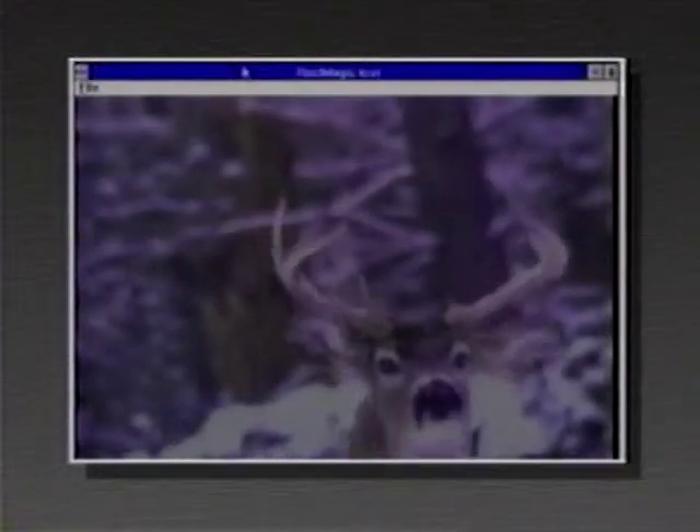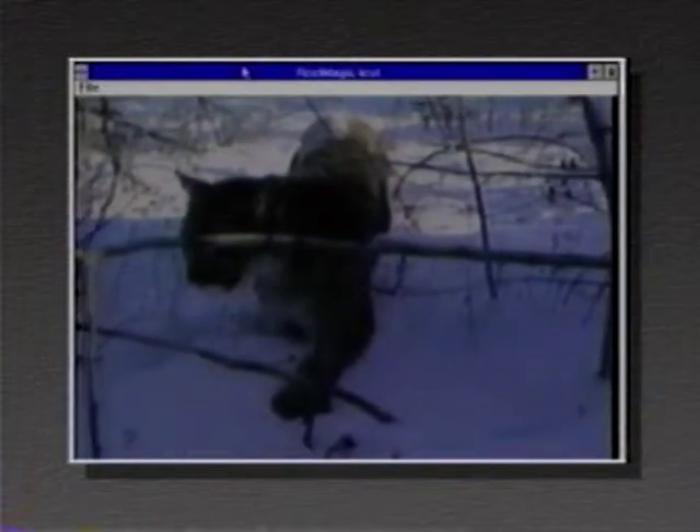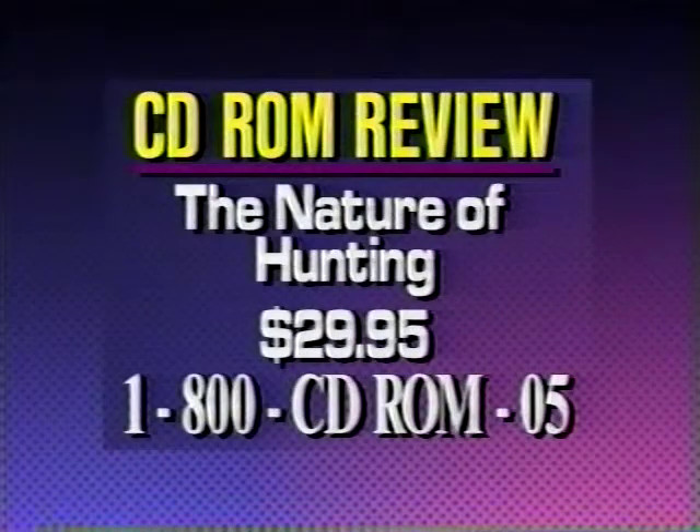There's also another one called The Nature of Hunting, also by EE Multimedia Productions in Salt Lake City. This isn't about skinning animals — it's a somewhat controversial but interesting topic about why people hunt and the experience of being outdoors. Roger grew up in the woods of northern Maine. This White Video product is a very strong environmental exploration of the concept of being outside in nature. You can get The Nature of Hunting for the special price of $29.95 by calling 1-800-CD-ROM-05.